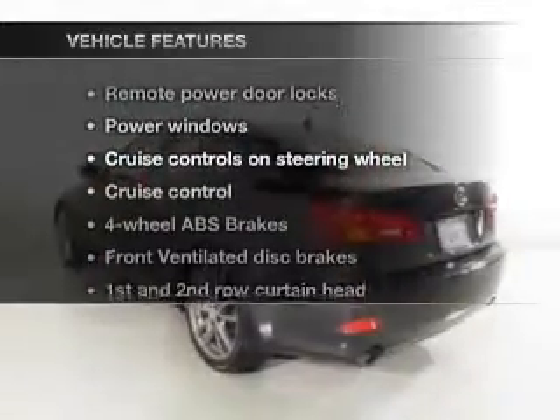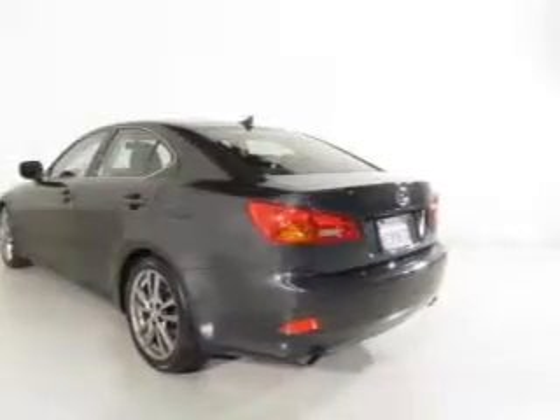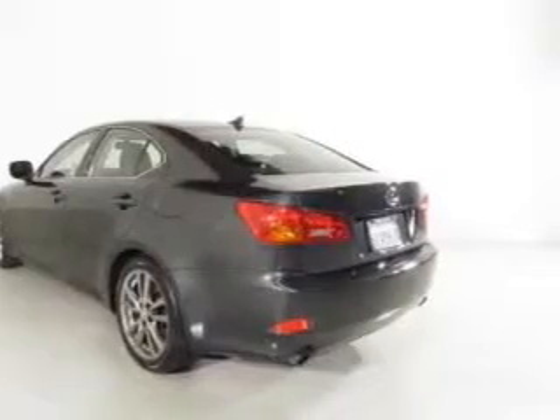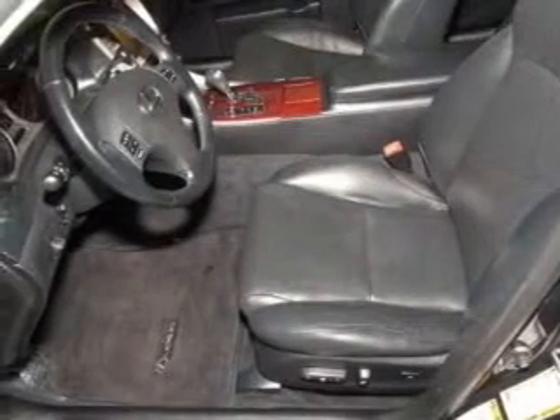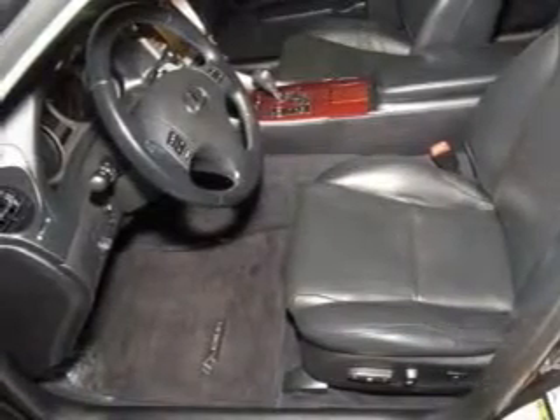And with these notable features, you won't want to miss out on the opportunity to own this amazing ride. Keyless entry, leather seats, power door locks, power windows, cruise control, an AM FM stereo with multi-disc CD player, and satellite radio.